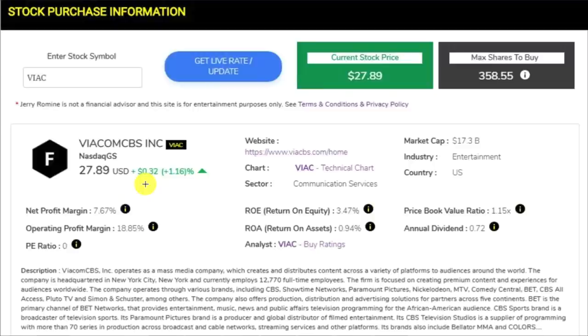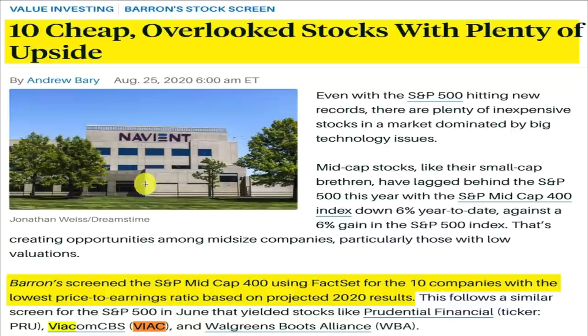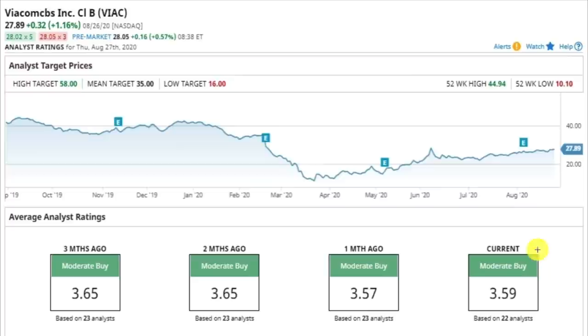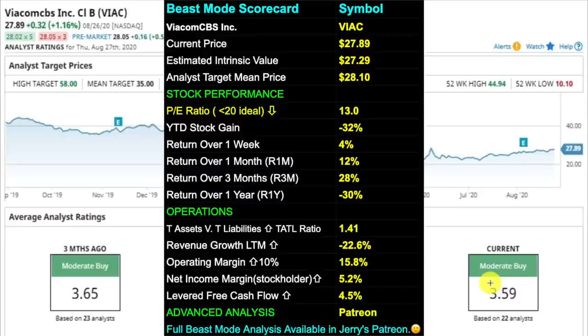Our ninth stock is ticker VIAC, in the communications sector of the S&P 500. ViacomCBS is a multinational mass media conglomerate formed through the merger of CBS Corporation and Viacom in December 2019. In the news, Barron's screened for the 10 cheapest S&P Mid-Cap 400 stocks by PE ratio based on projected 2020 results, and Viacom came in as one of the winners. The chart shows an upward trend, recently bouncing off the 20-day SMA. VIAC is rated a moderate buy with a PE ratio of 13, 3-month return of 28%, total asset-to-total liabilities ratio of 1.41, revenue growth down 22.6%, operating margin of 15.8%, net income margin of 5.2%, and levered free cash flow of 4.5%.